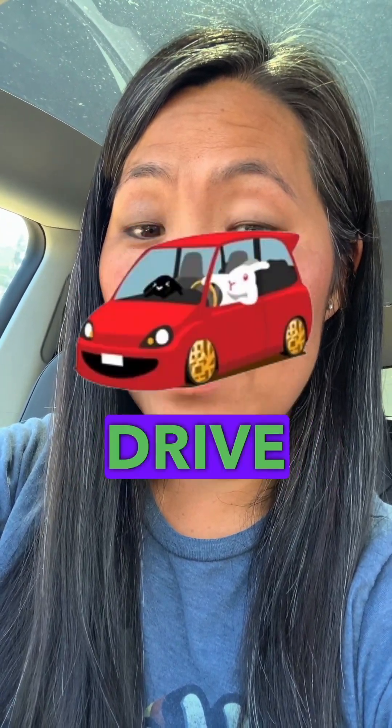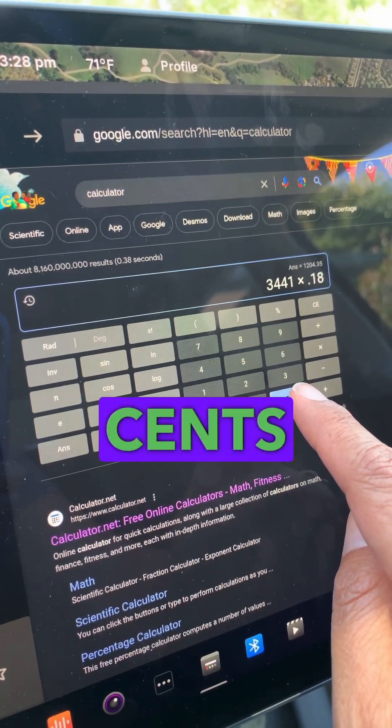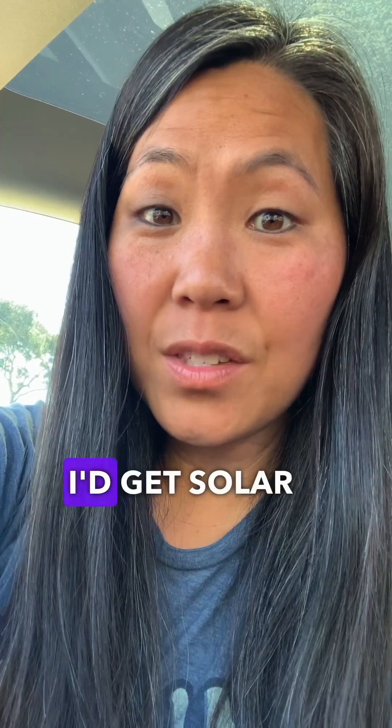That's pretty average for most people who drive in a year. Now let's see what it would look like if you did it with solar — at eighteen cents a kilowatt hour, that would be six hundred and nineteen dollars. I'd get solar if I were you.